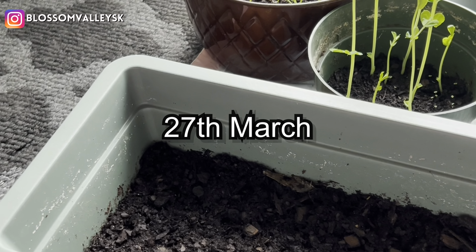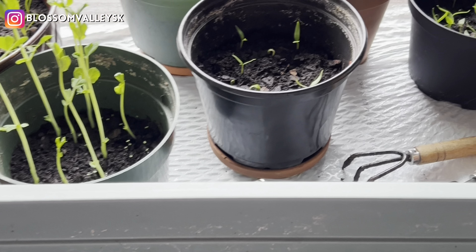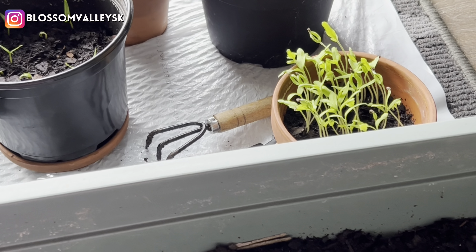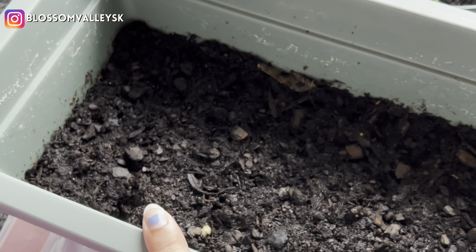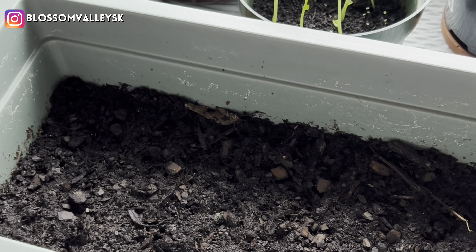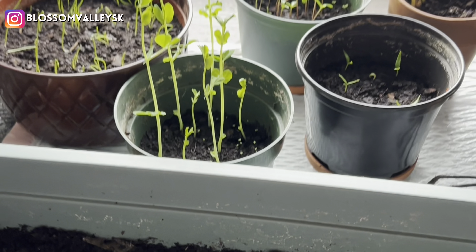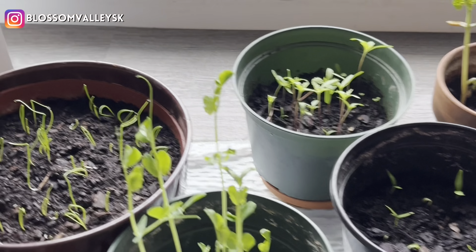This is the current update after two weeks. As you can see, a lot of seeds have already germinated. This is the new pot — I planted it just four days ago, so I have to wait about one week for it to germinate properly. I am not getting enough sunlight right now because of the cloudy season.